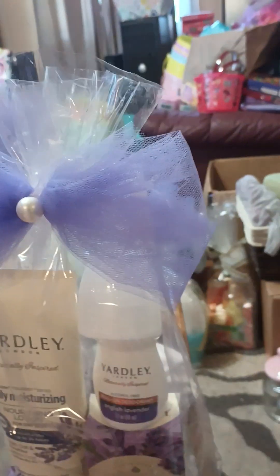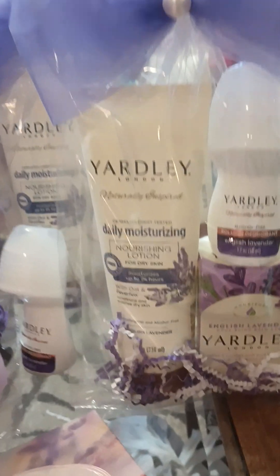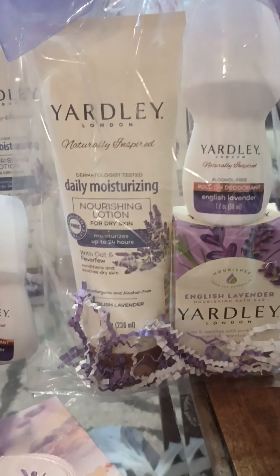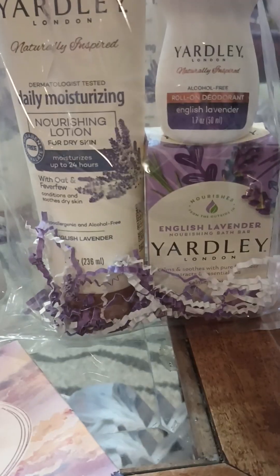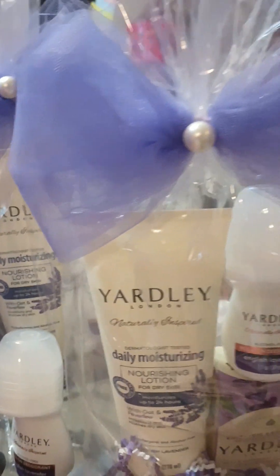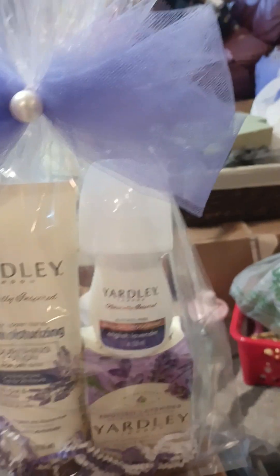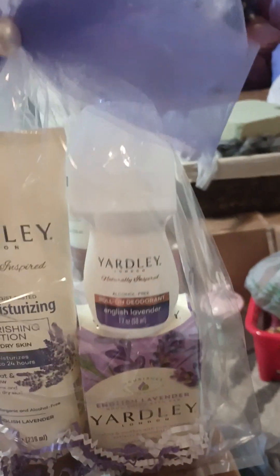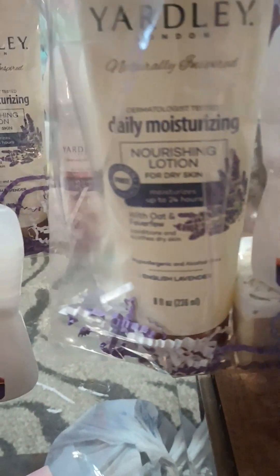I'm doing these for Mother's Day as well as Valentine's Day. Y'all can see that's the Yardley lotion, the Yardley deodorant, and the Yardley soap. They're in a bag and I put some shred at the bottom just to fancy it up. These are the bows that I made — how do y'all like my bows? Let me show y'all the bags I'm using. Here's one I did up, and here's another one.